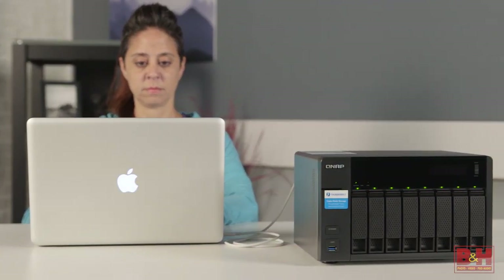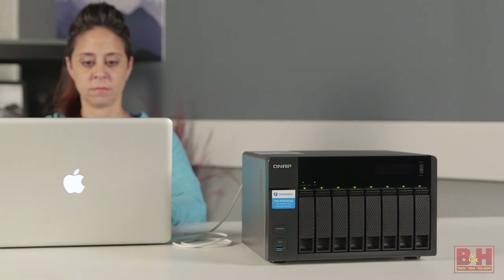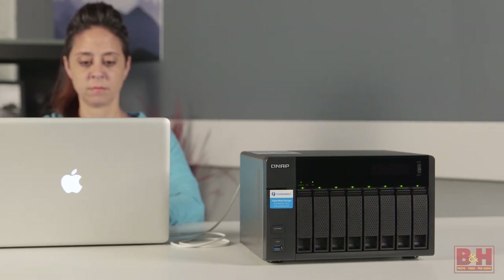Aside from RAID 0, if a drive fails, you can hot swap without powering down the NAS. It also supports SSDs. The TVS871T runs on the QTS operating system, so a personal cloud setup is possible.